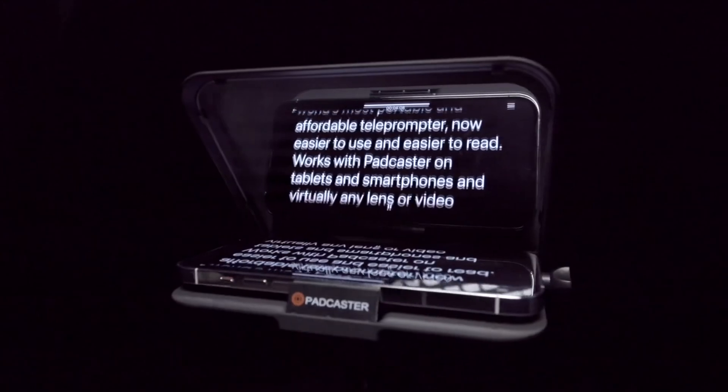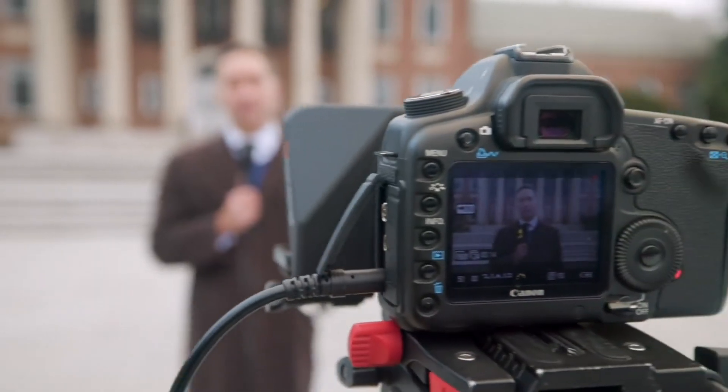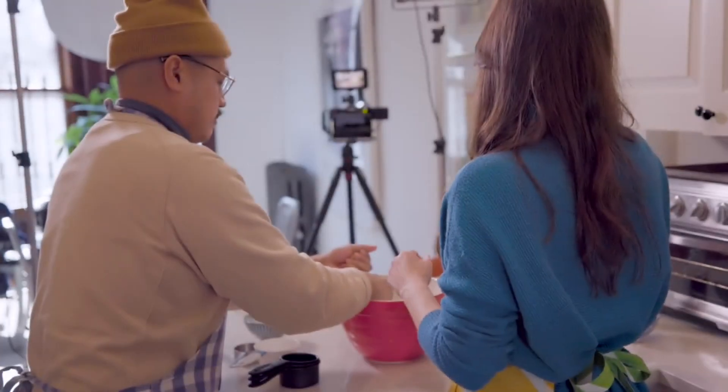It also comes with a free app that lets you write, edit, and control your scripts. With Parrot Pro, you can read your script while looking directly at the camera lens, which helps in creating a natural and engaging eye contact with your audience. You can also record your voice and video simultaneously using the Parrot app or any other camera app.